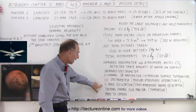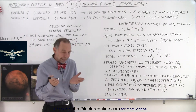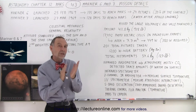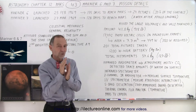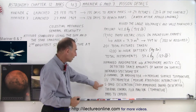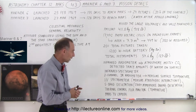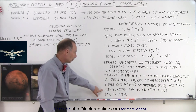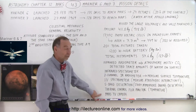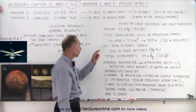They had an S-band occultation instrument, which allowed them to study the atmosphere when the spacecraft was occulted by Mars and on the dark side of the planet. They also had a thermal control flux monitor to measure temperature and a television camera to take all the pictures.